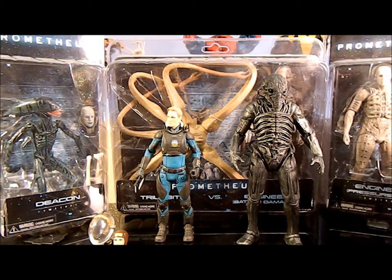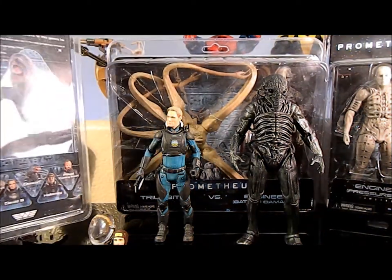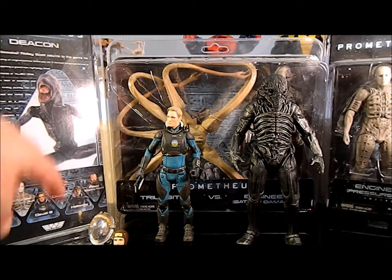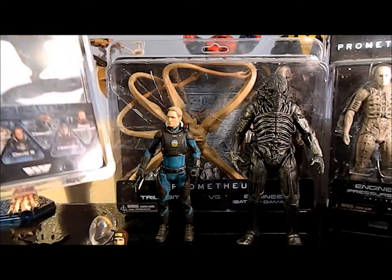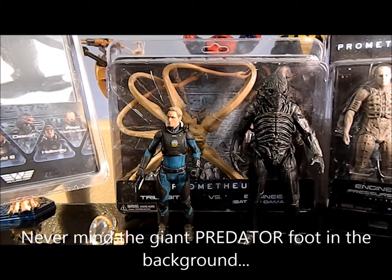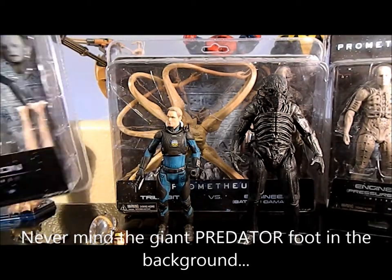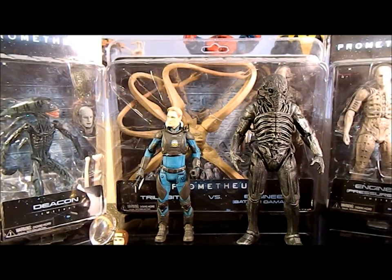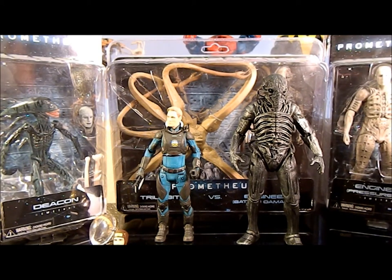Here's pretty much all the Prometheus figures, at least so far — this is mid-April. They've got Fifield and Holloway and their infected forms coming out, according to the back of the newer packaging. David's packaging has Holloway and Fifield listed as 'coming soon.' Holloway was apparently already out, but I haven't seen him. The Deacon and David got in a few days before I did my David video, over at my Toys R Us.